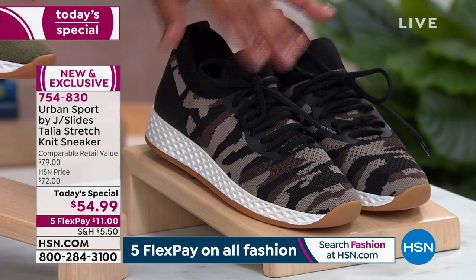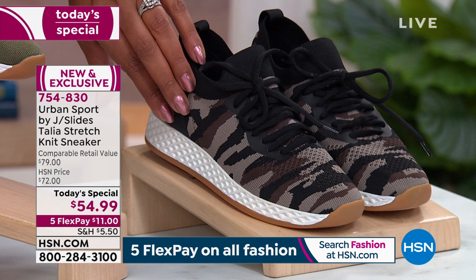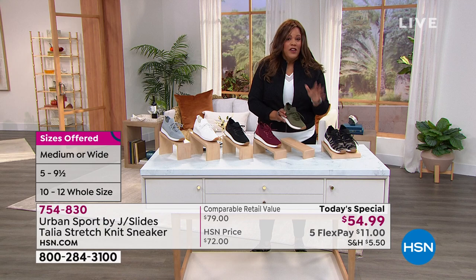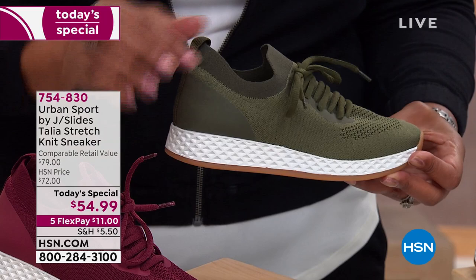We have all the exclusive sizes — five, five and a half, all the way to 12. These shoes are in Nordstrom, Neiman's, and Bloomingdale's, but you won't find the sizing and you won't find this price. This is a $79 shoe and today we're the only retailer with them for $54.99. You're going to love the one and three quarter heel and the stretchy breathable knit fabric.